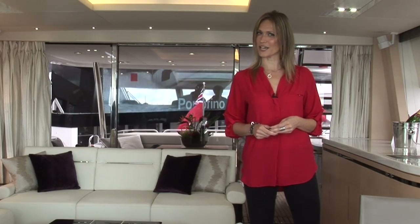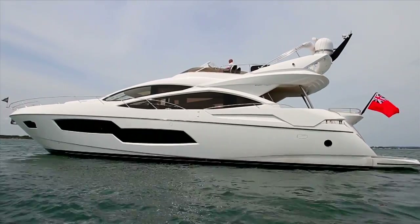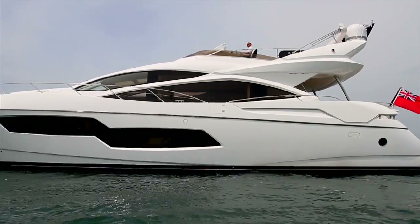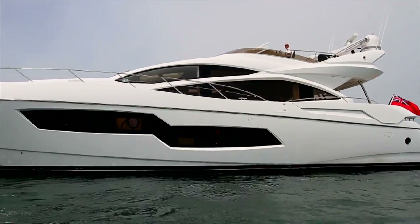The AT Sport Yacht boasts an eight-berth arrangement with the option for two crew. Every Sunseeker is designed with the market and the client at the forefront. I spoke to Sunseeker sales director Sean Robertson to find out what makes Sunseeker so different.